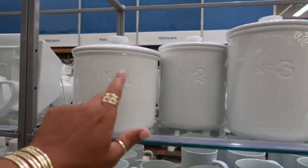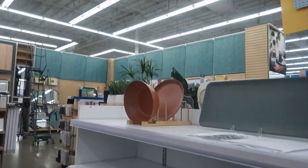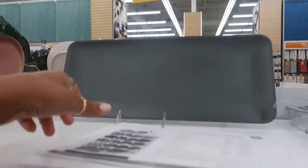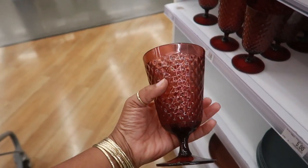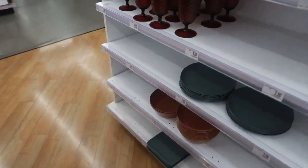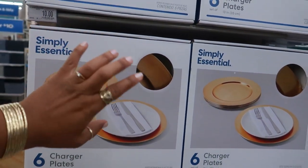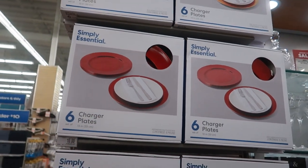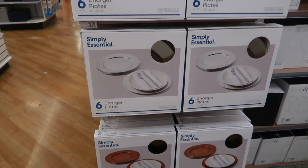Look at these dry goods containers — number one, number two, and number three. Some plain bowls and stuff back here — I think they're still setting this up. I can tell because they left a little paper out. These are $4. The charger plates are $10 for six — you know sometimes you can find the gold and red at Dollar Tree for a dollar a piece, so you'd get ten for ten instead of six for ten. Even the silver ones — 18.75 for this rug.